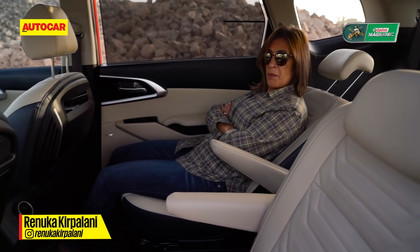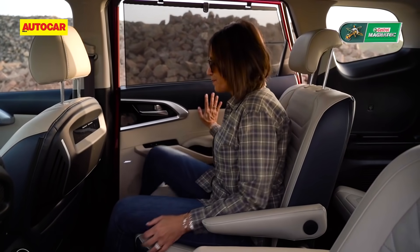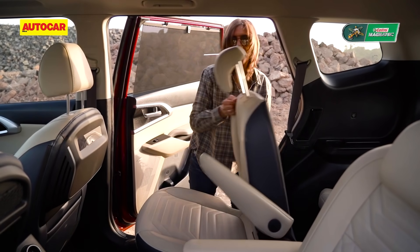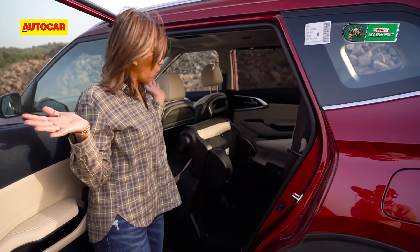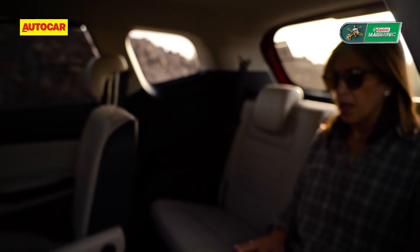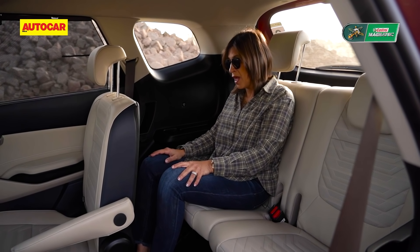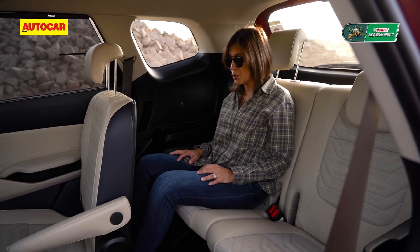Now let's talk about the third row, where it normally gets pretty cramped. From one side you can flip and fold it with a manual lever, but on the other side there is a button — literally one touch, nothing else to do — and access inside is pretty easy. I'm leaving the second-row seat folded to show the third-row legroom, which is pretty substantial and one of the best I've seen. I'm five foot four and with the seat in its rearmost position I've got enough legroom and can place my feet under the seat.